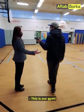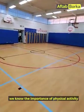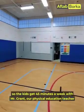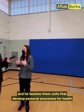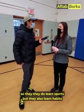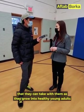This is our gym — a beautiful space. We know the importance of physical activity, so the kids get 45 minutes a week with Mr. Grant, our physical education teacher. He teaches units that develop personal awareness for health and fitness over time. Students learn sports, but also habits they can carry with them as they grow into healthy young adults.